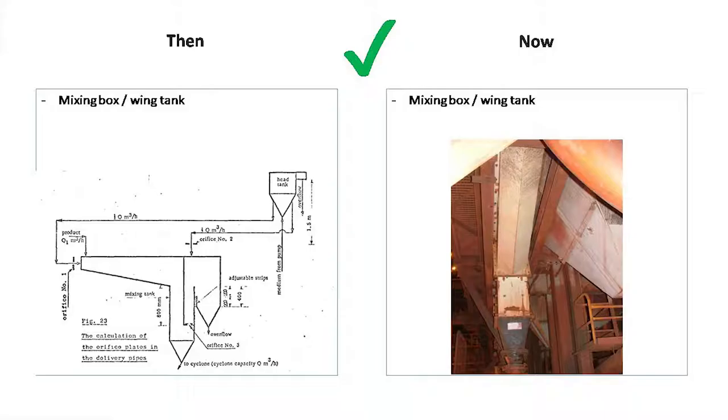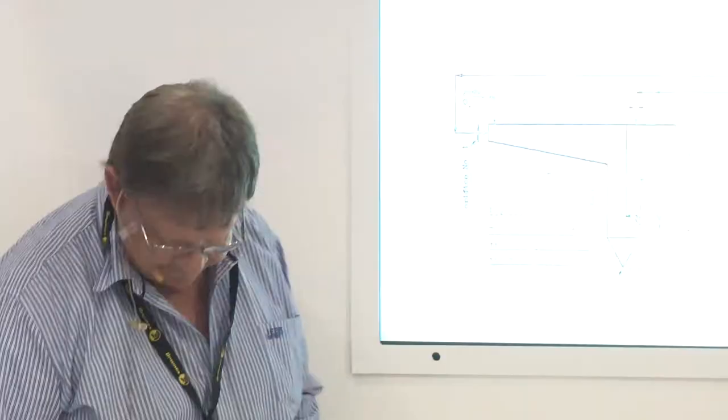The next thing is cyclone feed. This comes out of the DSM handbook — the famous wing tank or mixing box. You have your push medium, your control medium, a little orifice plate at the bottom to make sure the material doesn't raft, and that goes down to either a pump-fed or gravity-fed cyclone. Nowadays, it's still exactly the same. We haven't really managed to improve on that design — whether it's fine or coarse ore, low or high tonnage, low or high density, they're all the same. Not much has changed.